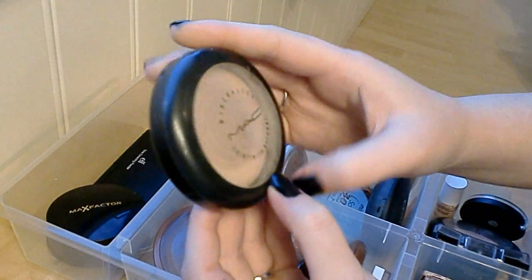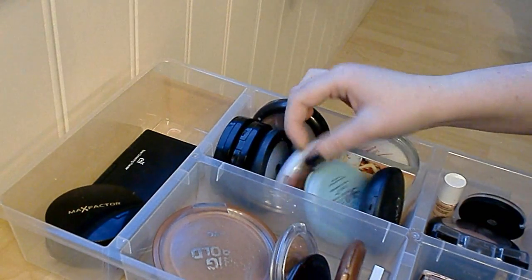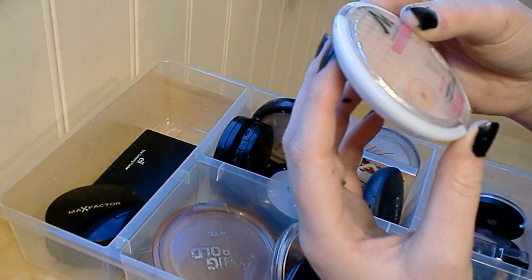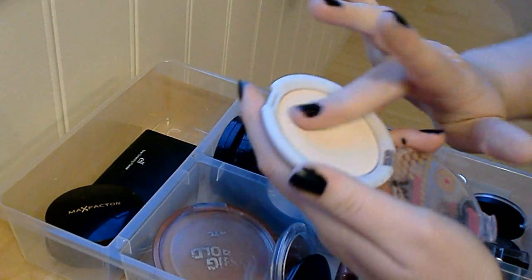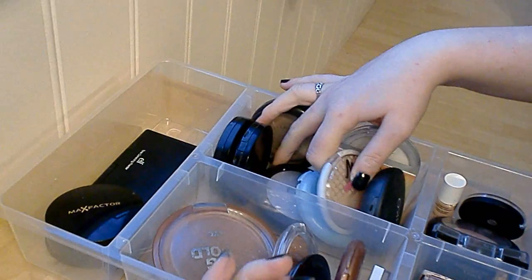Next one is my MAC Mineralize Skin Finish — it's the old packaging and it's pretty much empty too, but I'm just gonna try to finish it because it's a nice powder. Next is the Manhattan Compact Powder — it's the antibacterial one that reduces shine. I bought this one in Germany and I really like it. It's a very soft, nice powder that's great for setting under-eye concealer. It's a very affordable brand.